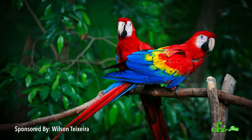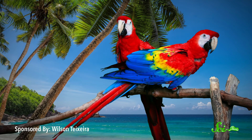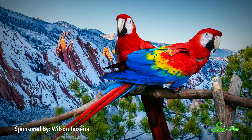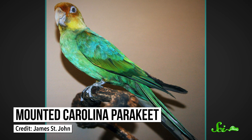When you picture a parrot — you might imagine it in a tropical forest, in the Amazon, or an island in the Pacific — you probably don't picture Denver. But up until only a century ago, the United States was home to its very own species of parrot: the Carolina parakeet.